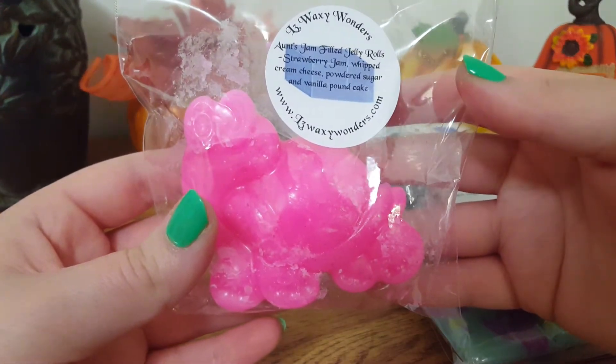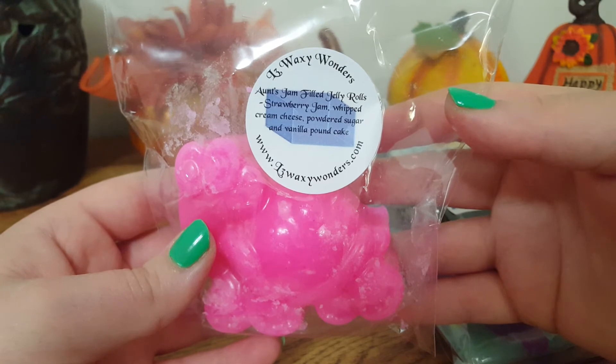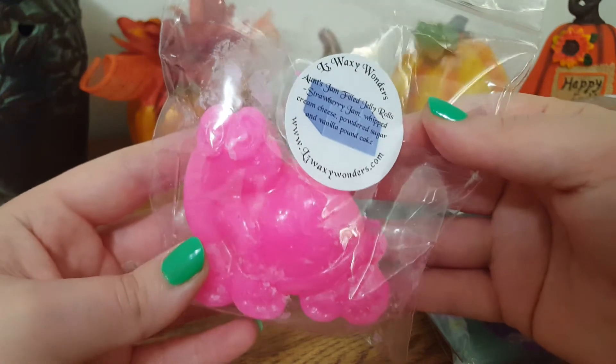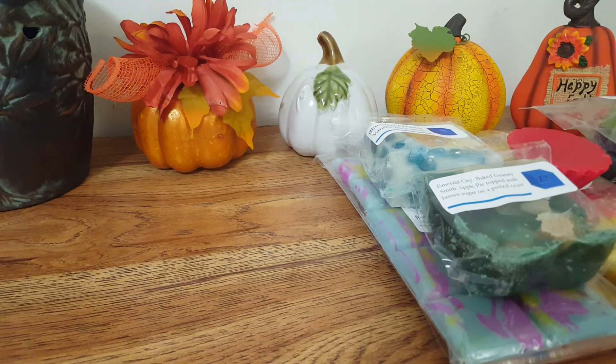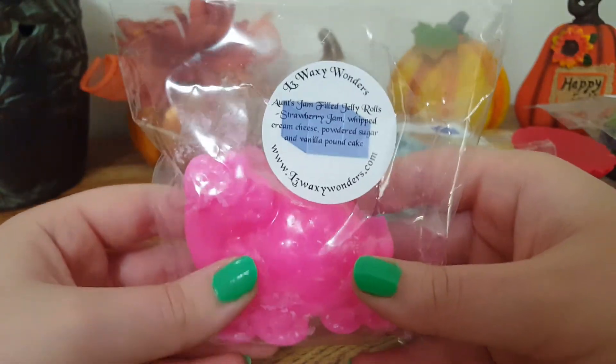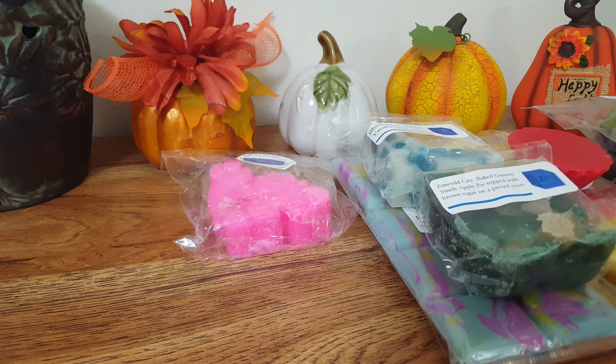We have these little forest friends, and these are $2.95 each. This one is Aunt Jam's Filled Jelly Rolls — Strawberry Jam, Whipped Cream, Whipped Cream Cheese, Powdered Sugar, and Vanilla Pound Cake — in a cute little turtle shape. Her strawberry jam is so good, and that is what I pick up mainly. I don't really get a pound cake note or powdered sugar, but I get a little bit of a cream cheesy type scent. A very strong strawberry jam, and I'm fine with that because it's one of my favorites from her.